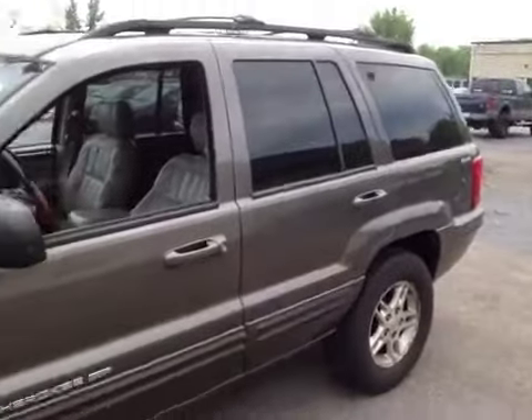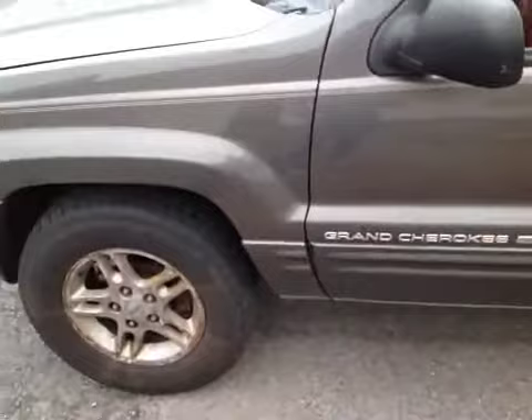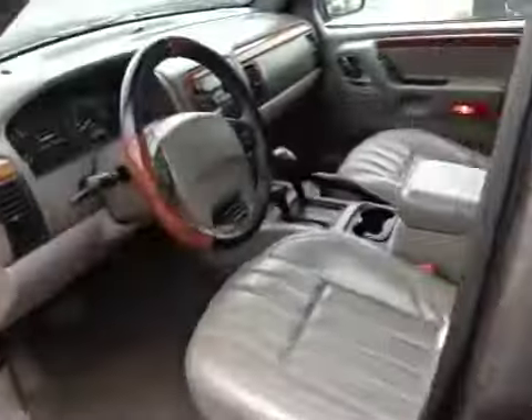This is a 1999 Jeep Cherokee. See if you can hear a little noise in the engine — a very slight ticking or knocking noise. I don't know if it's a pulley or whatnot. The engine is making the noise but it doesn't sound to be anything loud; it's very barely noticeable. Otherwise the engine sounds smooth.